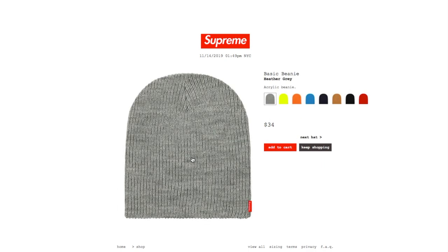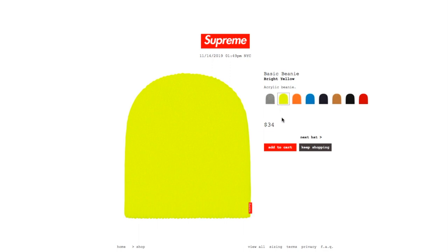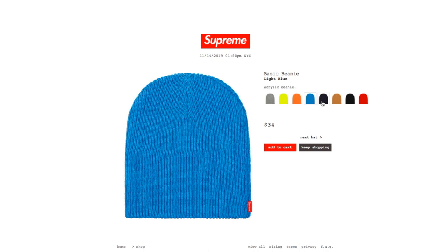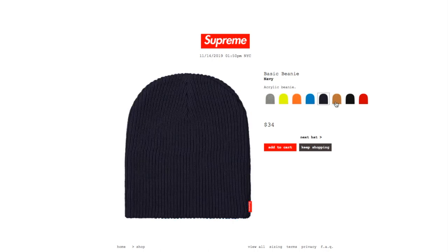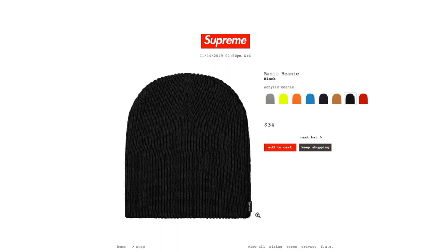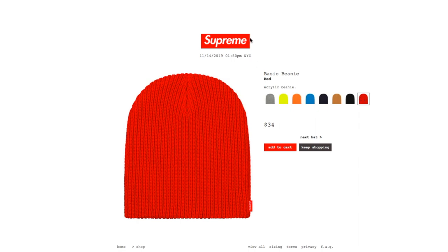This one's the basic beanie in gray color, retails $34 — it's an acrylic beanie. This looks so plain, I could just purchase this at a 99-cent store without the tag, unless you want to customize it yourself. Also available in bright yellow, peach, light blue, navy, tan, black — the black comes with the black Supreme box logo tag — and red. All colors are still available.